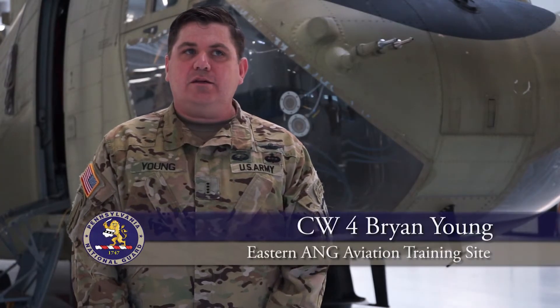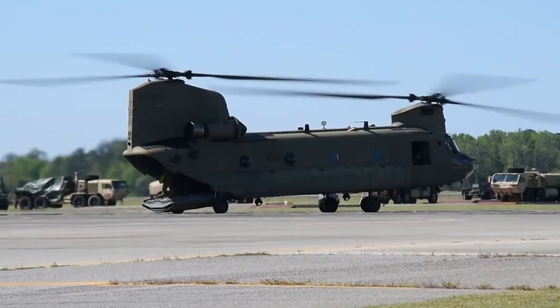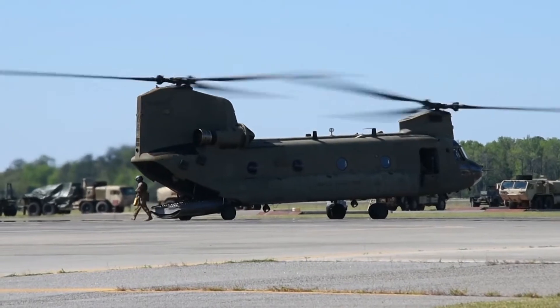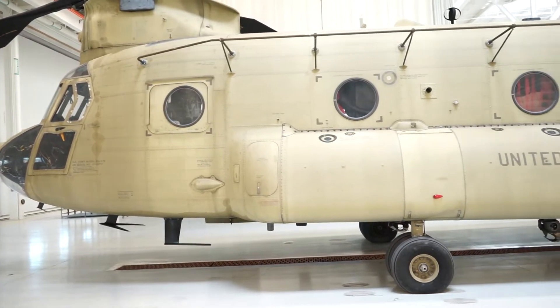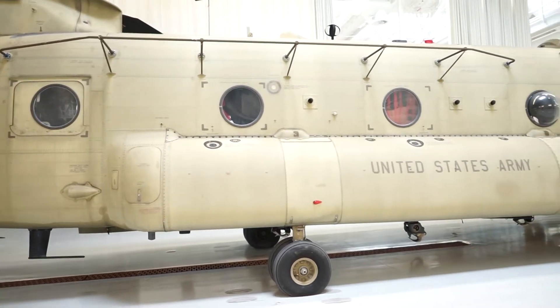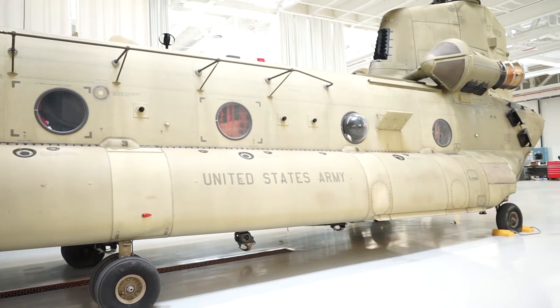The most unique thing about the CH-47 is the versatility it provides ground force and army commanders on the battlefield for getting the mission done. It's the largest aircraft in the fleet and has the most power. With certain mission requirements, we can fit an entire infantry platoon in the back.